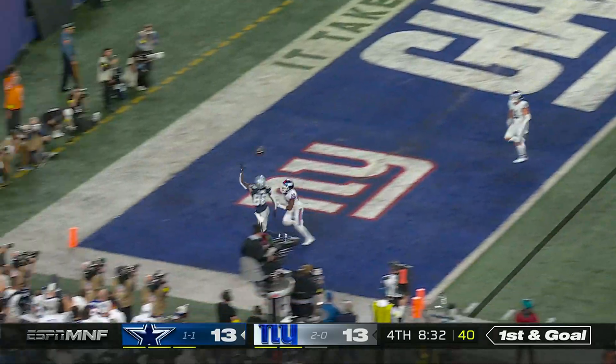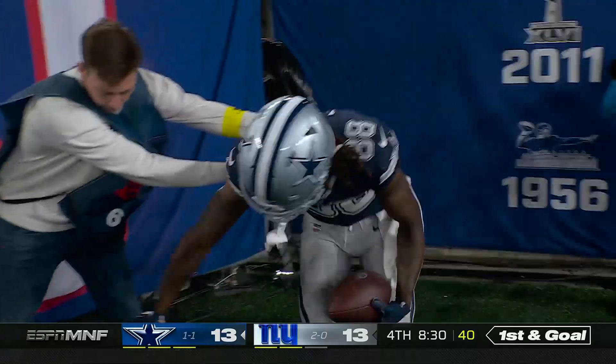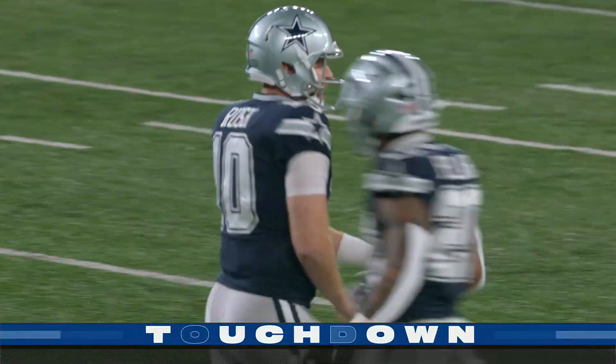Play clock near one, corner of the end zone, one-handed try — he got it! Touchdown, Lamb! What a catch! What a throw!